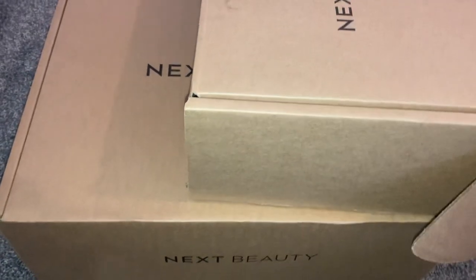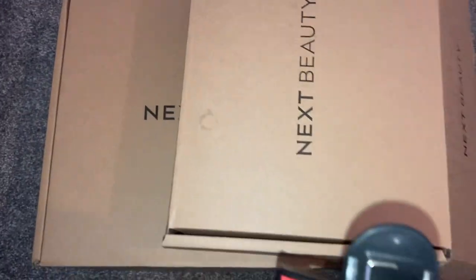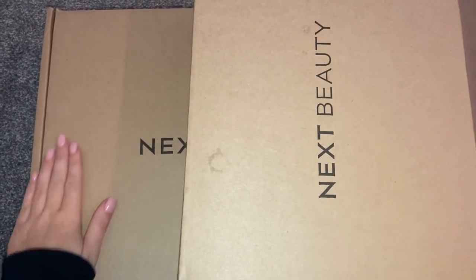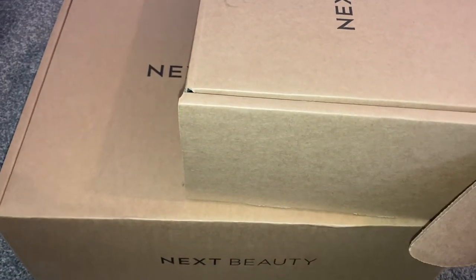Hi everyone, so this is going to be my Bath & Body Works haul video. I'm just moving so I can show you — I have two gigantic next boxes full of Bath & Body Works stuff. This is what I ordered from the Boxing Day, Christmas, and January sales. It's a super late video but you guys wanted to see it, so I'm going to do it. I'm just going to pop this camera onto my tripod and show you the actual size of the boxes.